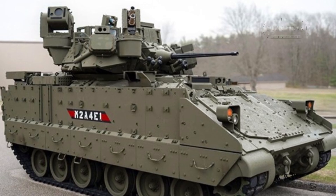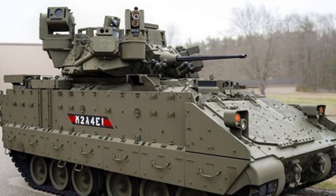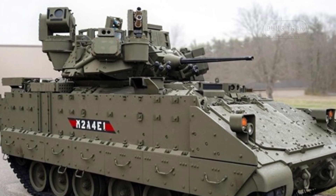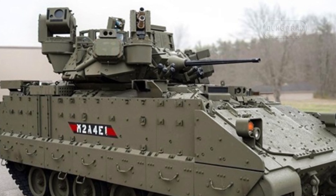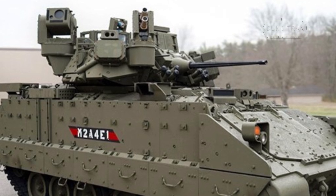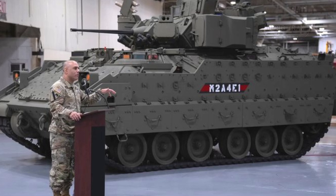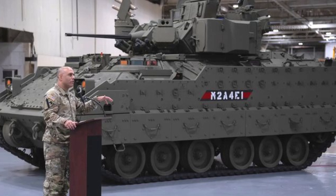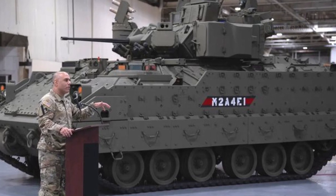The decision to equip the Bradley IFVs with the Iron Fist system is a major upgrade to their protection suite. The Iron Fist APS, developed by Elbit Systems of Israel, is designed to neutralize incoming threats such as anti-tank missiles and rocket-propelled grenades by detecting and intercepting them before they strike the vehicle. The system is also being tested to counter advanced kinetic energy threats such as armor-piercing discarding sabot projectiles, further broadening its defensive capabilities.